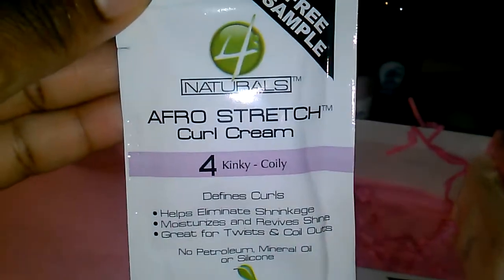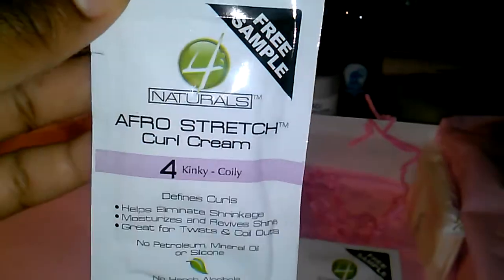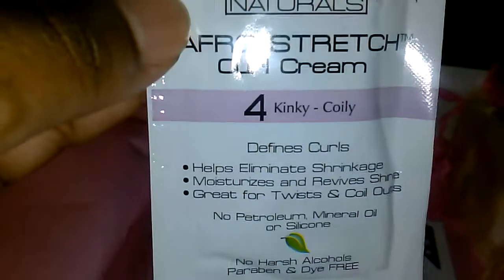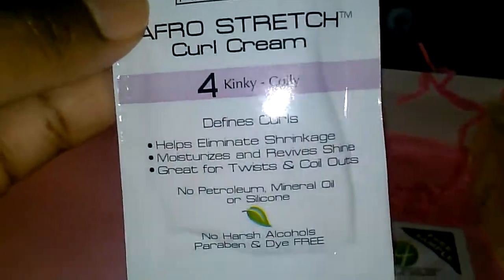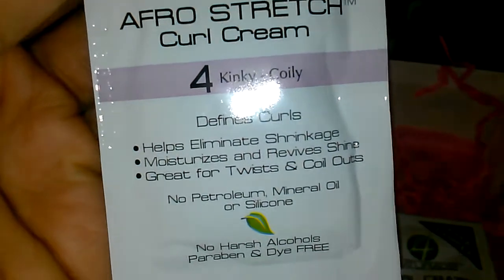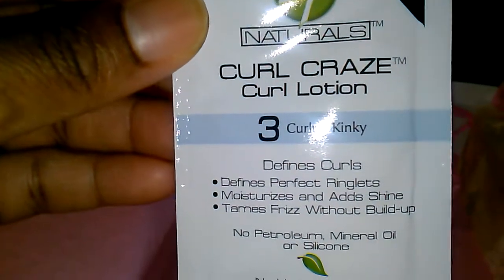There's also something from another company that's new to me: 4 Naturals Afro Stretch Curl Cream. When my hair was natural it would shrink significantly and get really matted. This product helps pull your curls out and keep them from being so tightly packed close to the scalp. It defines curls, works for twist-outs, moisturizes, adds shine, tames frizz, and does all this without buildup.